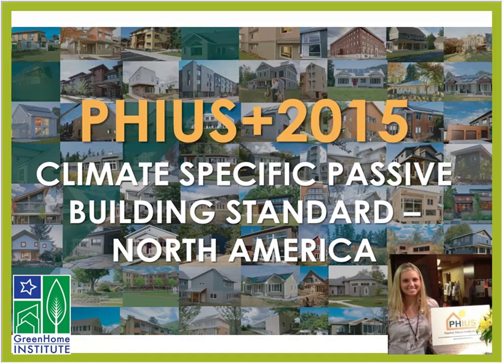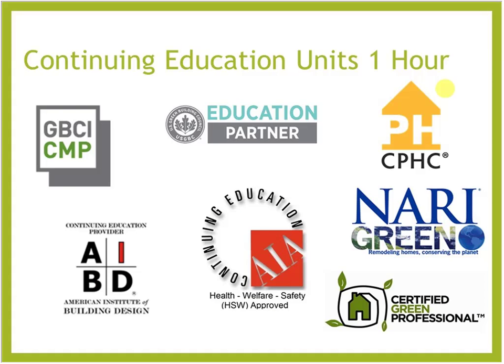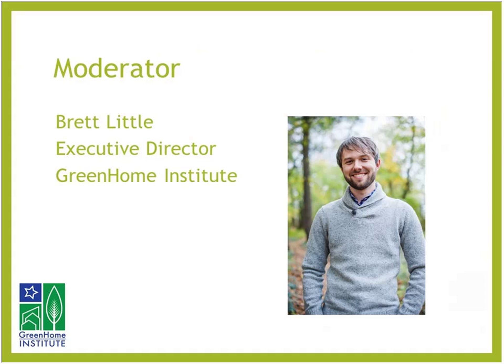Welcome everybody to the Passive House introduction — an Introduction to Passive House, a climate-specific passive building standard in North America. This course is approved for one hour of continuing education units: AIA HSW, GBCI, AIBD, NARI, Green Certified Green Home Professionals. Many of our courses will also be approved for Certified Passive House Consultant, and it may be applicable to your local or state-based design or contractor license.